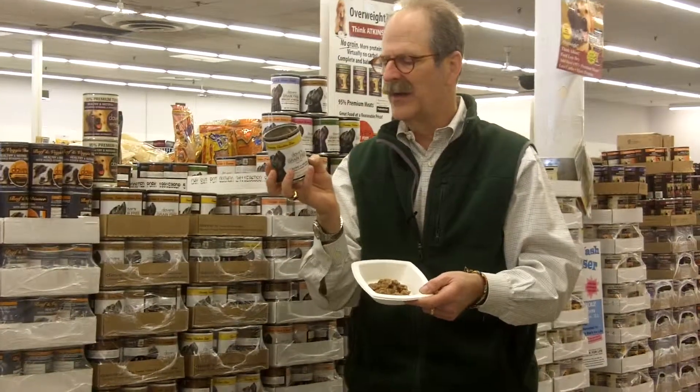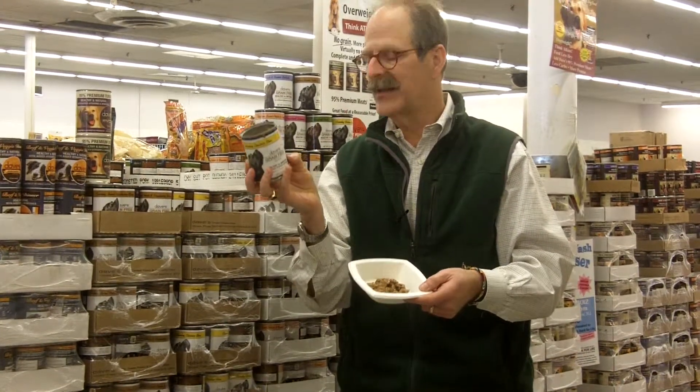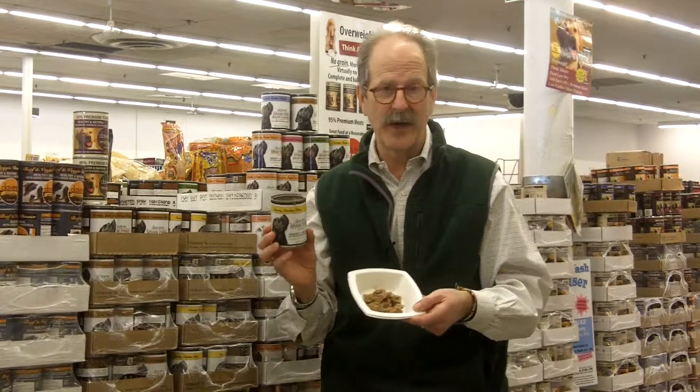I'll read you the ingredients: there is chicken broth, chicken, liver, dried egg product, peas, potato starch, flaxseed meal — which is just great — carrots, and then all the vitamins and minerals. All of them are made right here in the USA.